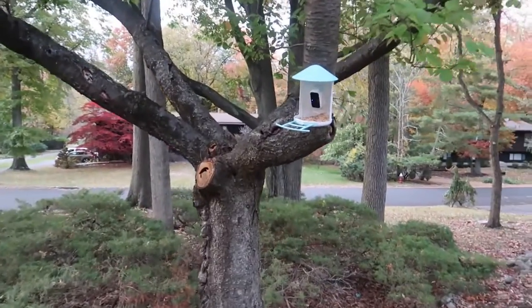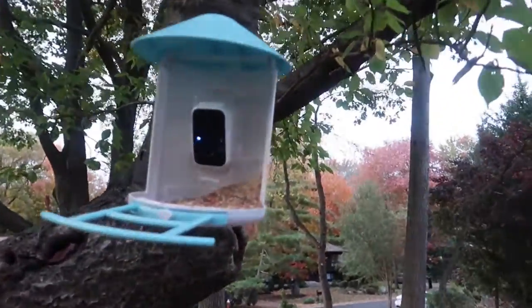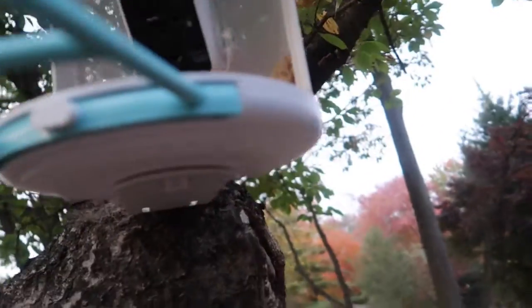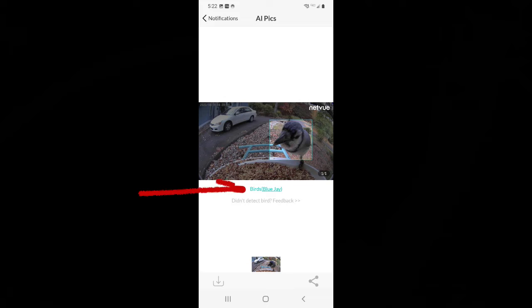Just a couple of days later, and most of the bird food is gone. I know I've had a lot of birds come by, because I keep getting notifications on my phone. Let's have a look at the phone app, and then let's also take a look at what's been recorded on the SD card. Here you can see what the notifications look like on my phone.